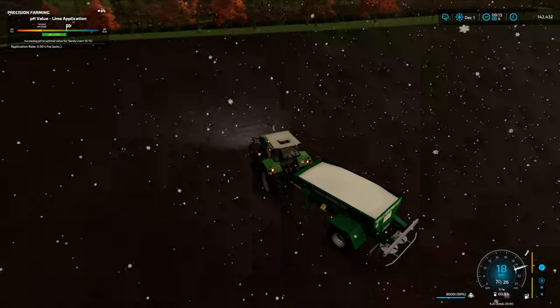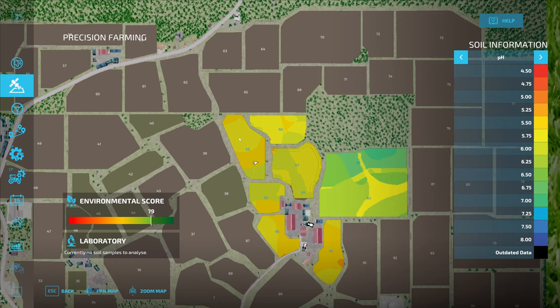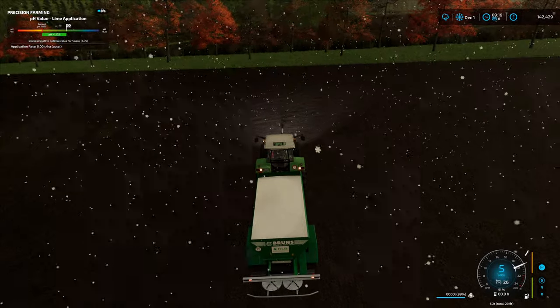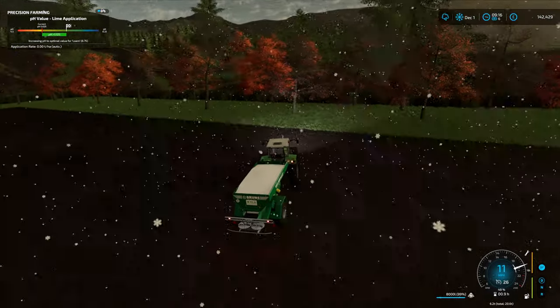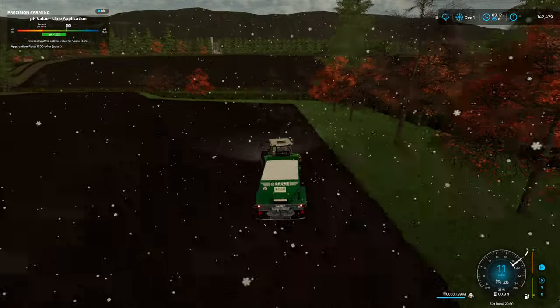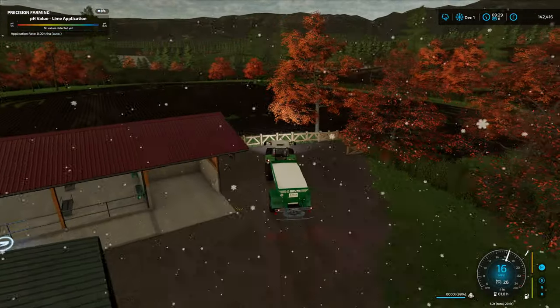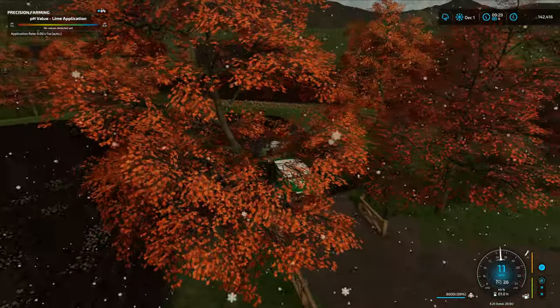Perhaps we're not going to need all this. Let's have a look at the map - we've got varying levels of pH throughout so I think we still need to go over it. I'm about to drive all the way around this field just to check. Well, I drove around both meadows and apparently neither of them need any lime at all.